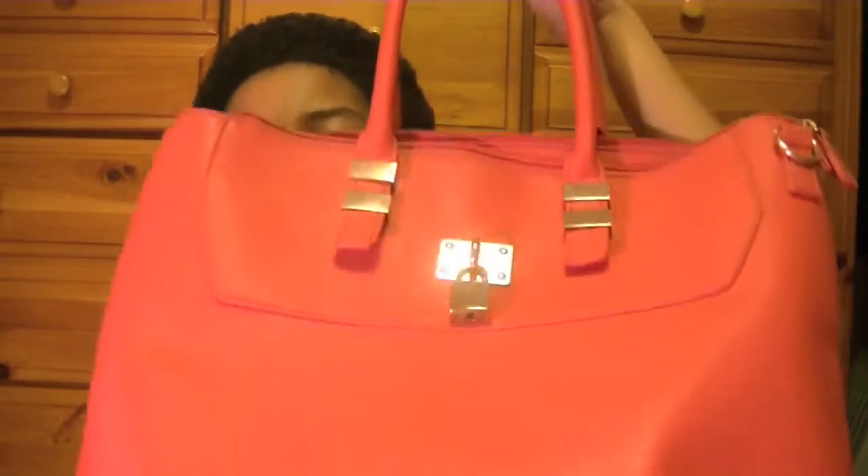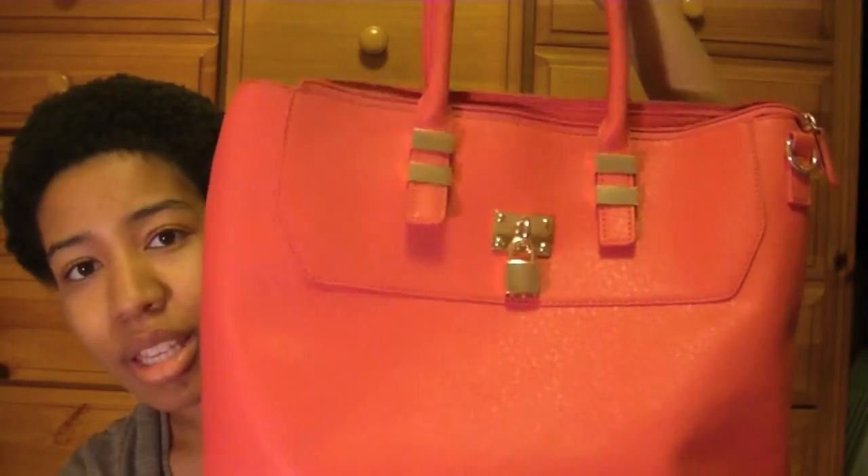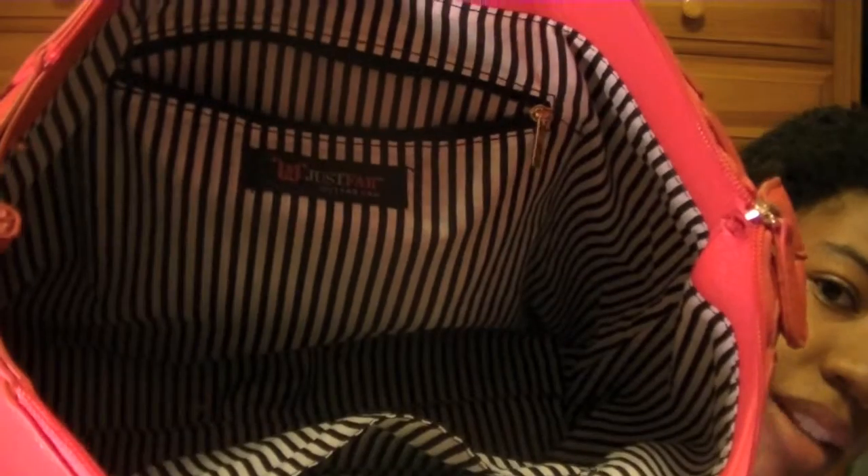First, I'm going to start out with two bags that I have been using pretty much all month. The first one is this hot pink bag that I got from Just Fab. I use this bag a lot when I go to my boyfriend's house and to travel with my film equipment over to his house so we can do different videos.